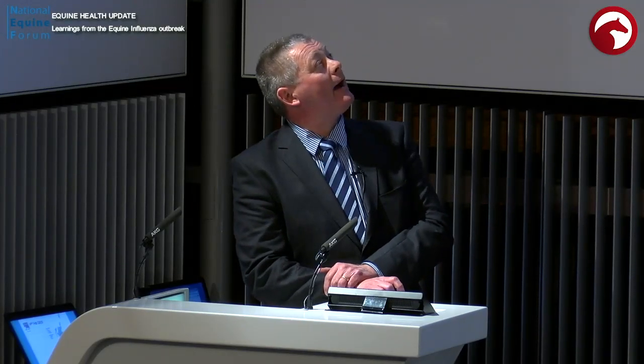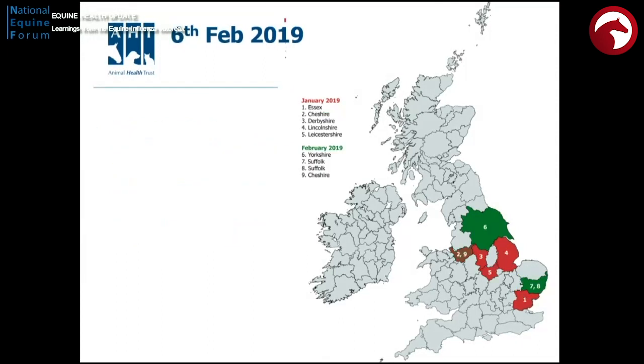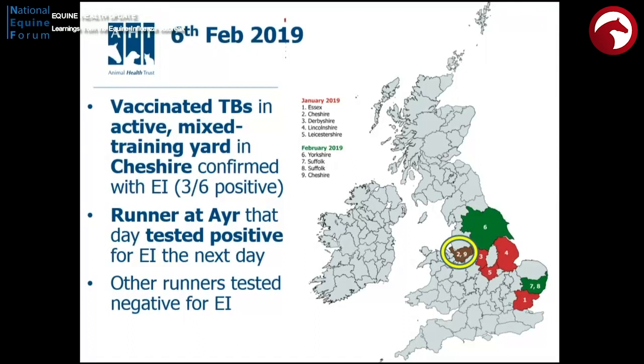On the 4th of February, we had confirmation of vaccinated thoroughbreds in a pre-training yard just outside Newmarket — 8 out of 15 positives — vaccinated horses with clinical signs of flu. The real game changer came on the 6th of February when vaccinated thoroughbred racehorses in an active yard in Cheshire were found to have this infection. They had sent runners out the day of that diagnosis, and this obviously caused some concern that we may be on the brink of seeing flu circulating through the highly connected racing network.